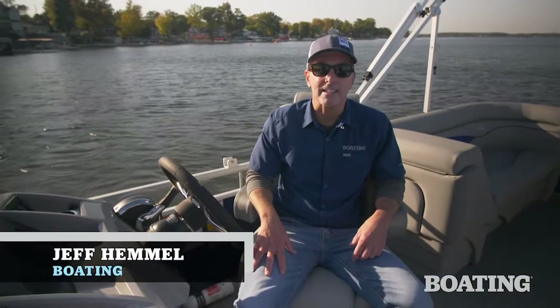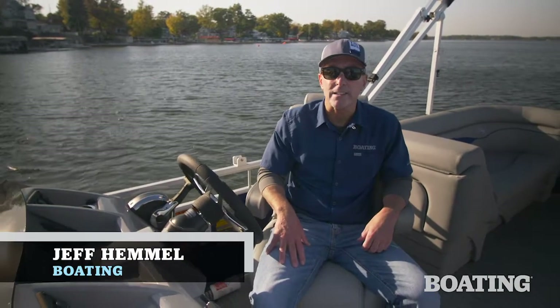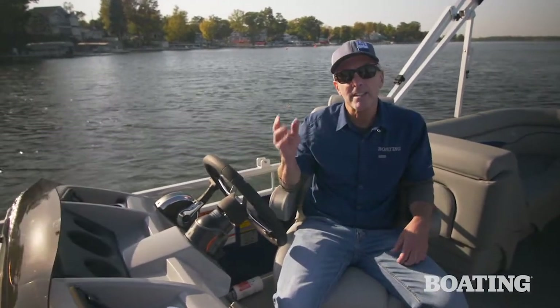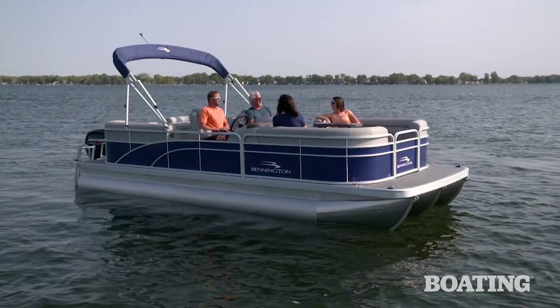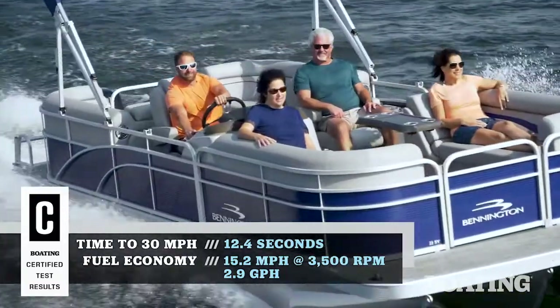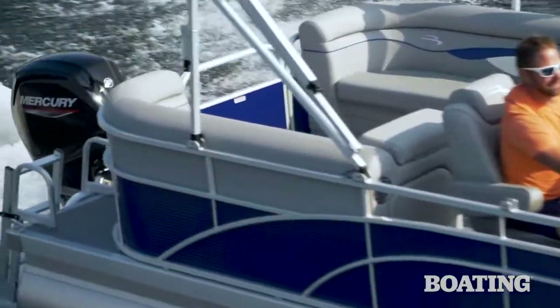Hi, I'm Jeff Hemel from Boating Magazine. Buyers looking for an affordably priced pontoon are often faced with a dilemma. In order to get the price low, sometimes they have to sacrifice quality, construction, some of the things that make a brand so appealing. Bennington's 22SVSR is an exception. This boat has all the same quality construction you find in Bennington's flagship models, and it's at an affordable price point that almost anyone can afford. Let's take a closer look.